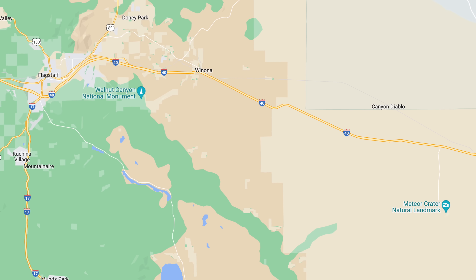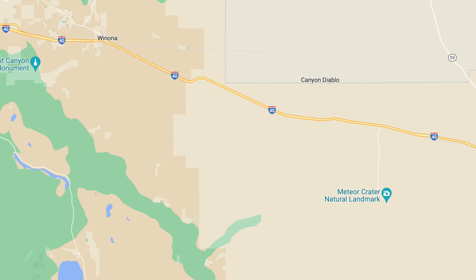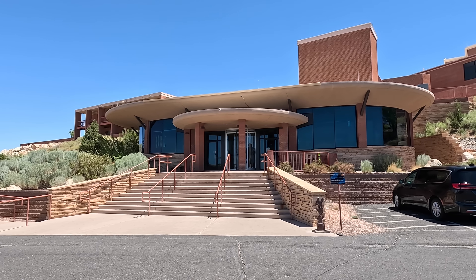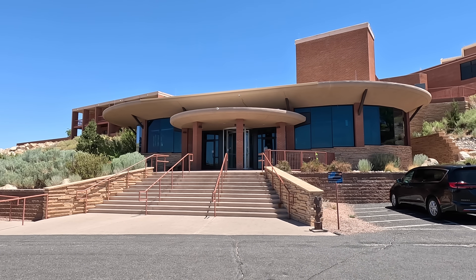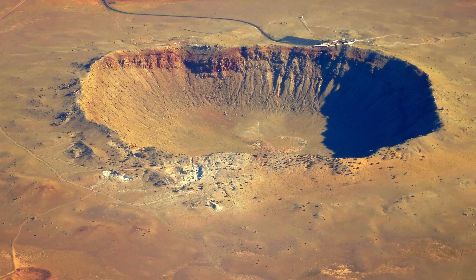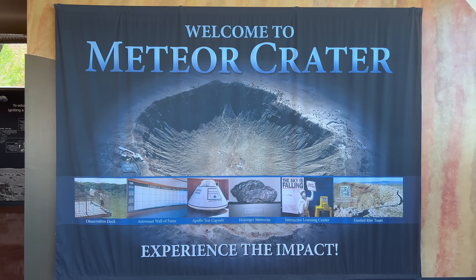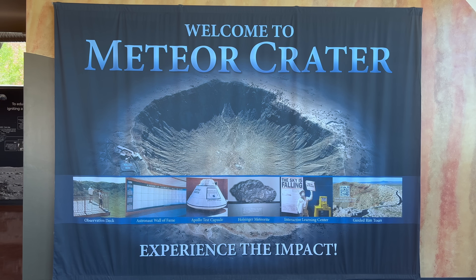We are about 37 miles east of Flagstaff, right off Interstate 40 and what was once Route 66. Sometimes a place has a name that makes you wonder why it's called that — this isn't one of those places. This also isn't the oldest, newest, or biggest impact crater on Earth, but it is the best preserved, and it's always amazing to see just how big it is when you get to it.